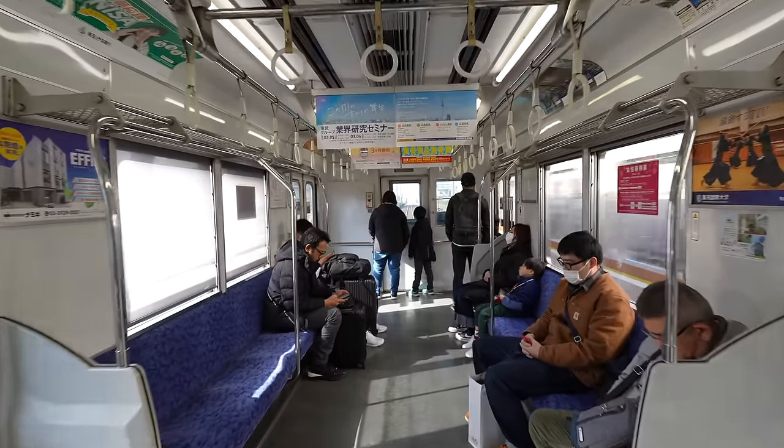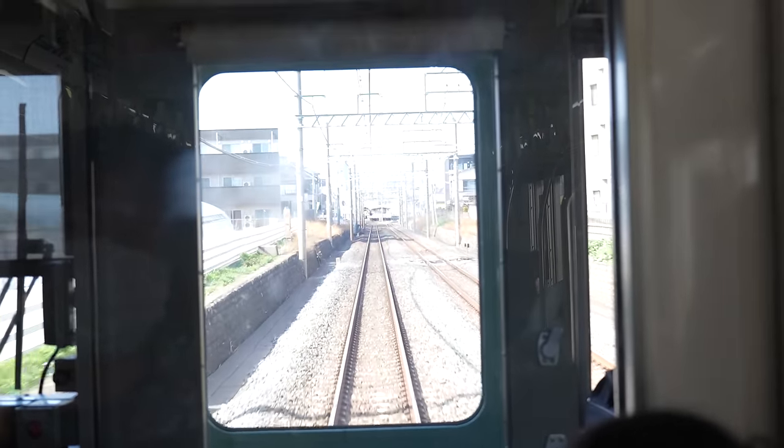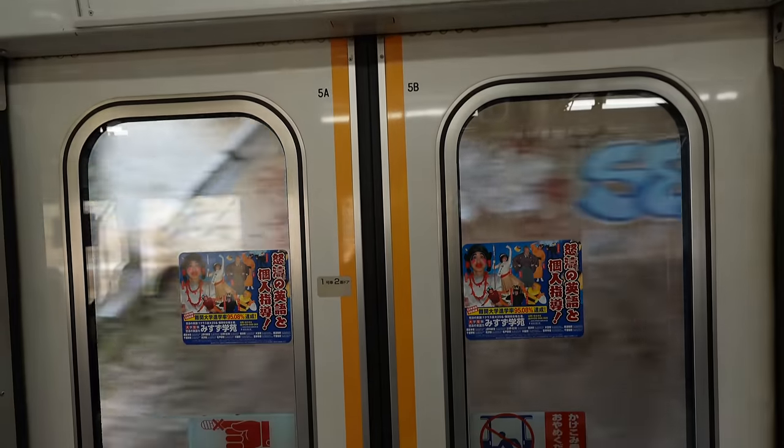I just realized we can see the front of the train — it's pretty nice. And here we go! Finally, next stop is Kawagoe station.